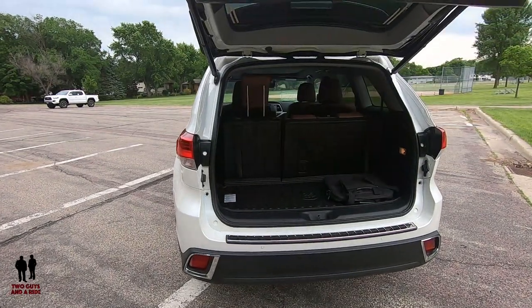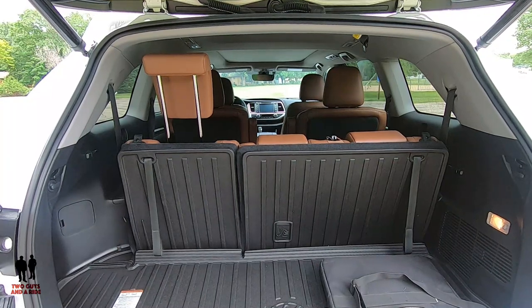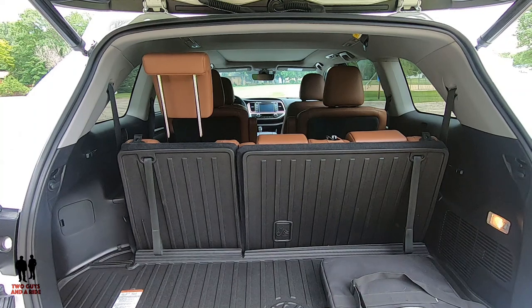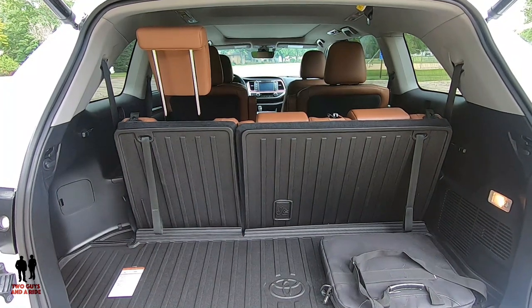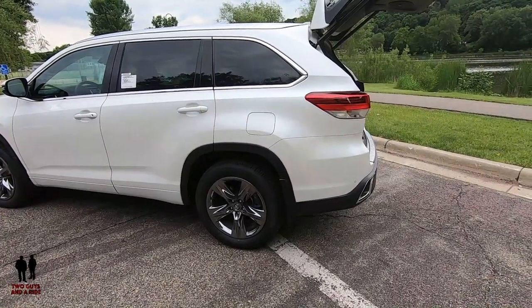There are copious amounts of cargo space. With all seats folded you get 78.6 cubic feet. With only the third row folded you get 42.3 cubic feet. With the third row in place you still have 13.6 cubic feet. The Highlander has a 19.2-gallon fuel tank and a total towing capacity of 5,000 pounds.